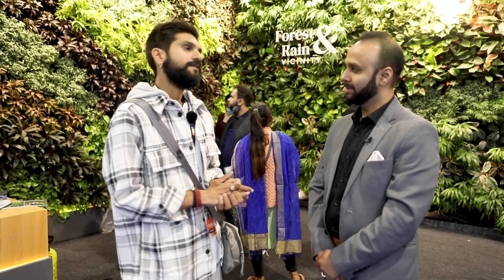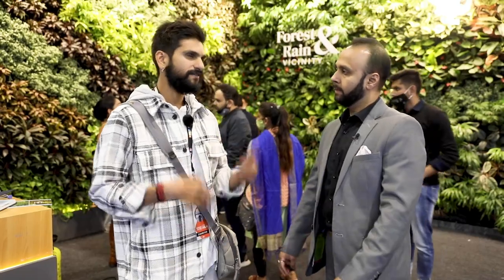Hi, I am Karan Khimani, the founder of Forest and Rain, and I am the authorized reseller of Vicinity in India. Vicinity is one of the leading companies for vertical gardens in the world. They have a system that simply works, unlike the orthodox vertical garden systems that you've generally seen which are not doing so well.